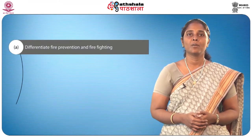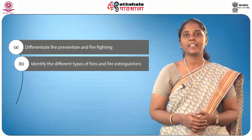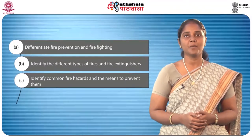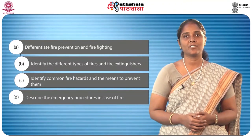After completion of the module, you will be able to differentiate what is fire prevention and firefighting, identify the different types of fires and fire extinguishers, identify the common fire hazards and the means to prevent them, and describe the emergency procedures in case of fire.